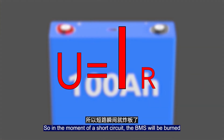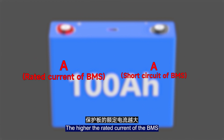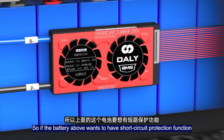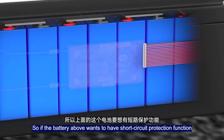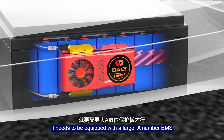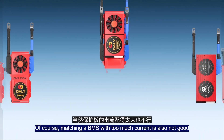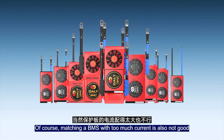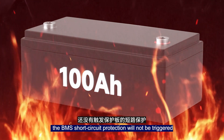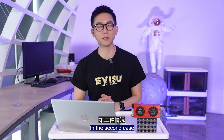So in the moment of a short circuit, the BMS will be burned. The higher the rated current of a BMS, the greater its ability to withstand short circuit current. If the battery needs short circuit protection, it must be equipped with a higher-amperage BMS. Of course, matching a BMS with too much current is also not ideal, because even if the batteries catch fire, the BMS short circuit protection may not be triggered.